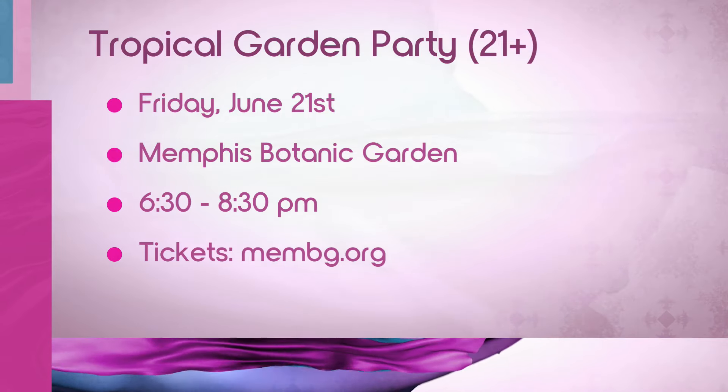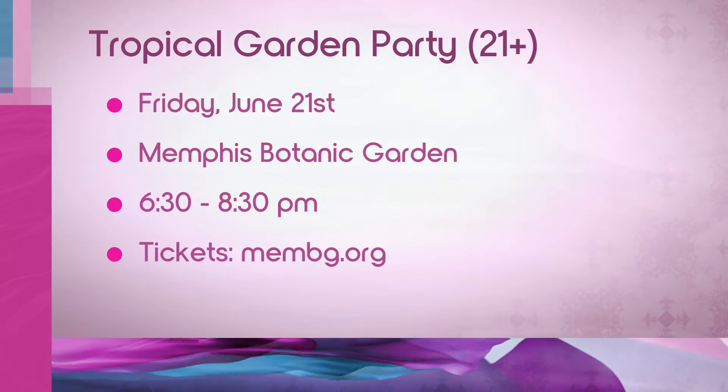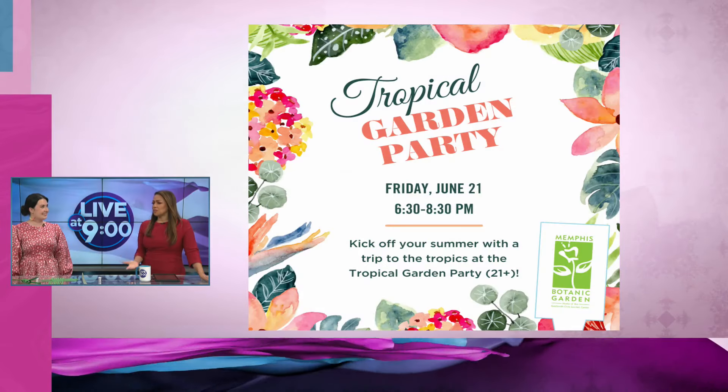We'll have all the different palm weaving, our drinks, and tropical treats for people to eat. You can buy tickets online at membg.org. It should be a really fun event — we're excited because this is our first really big event with our youth education glasshouse.